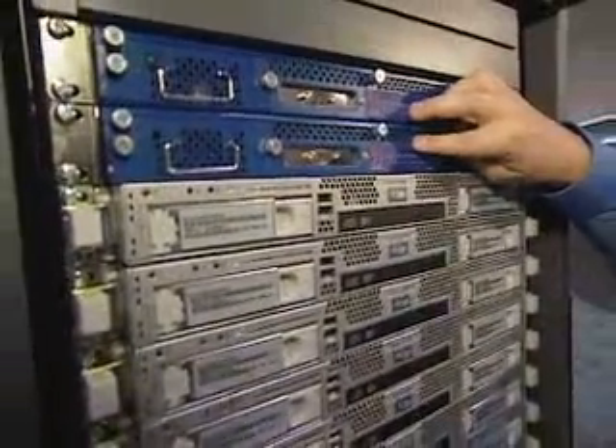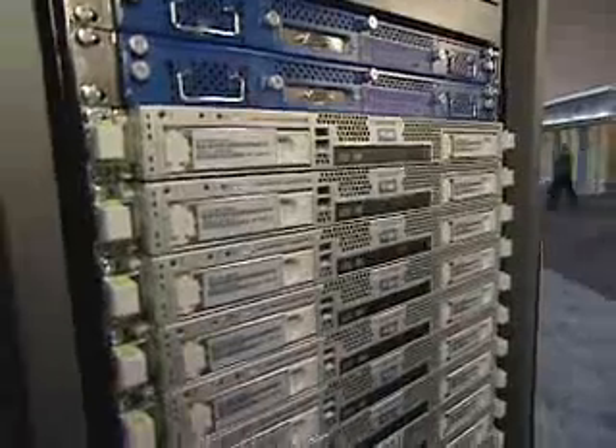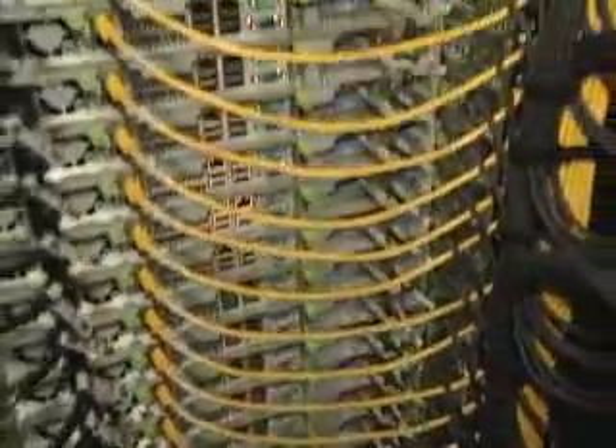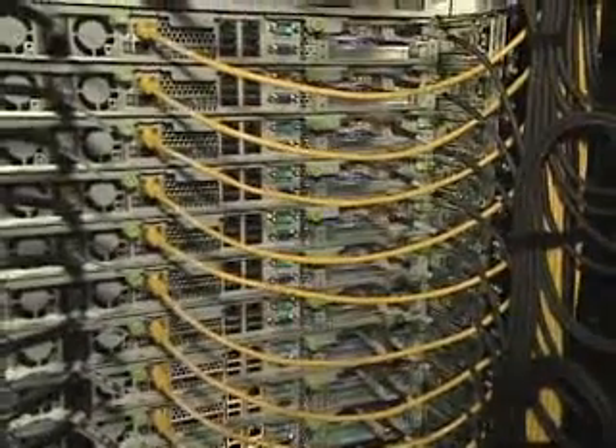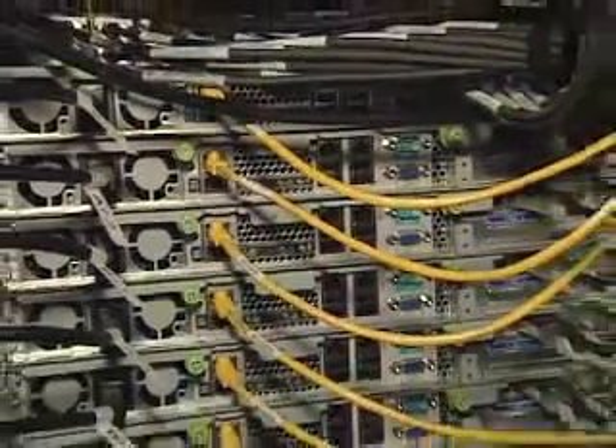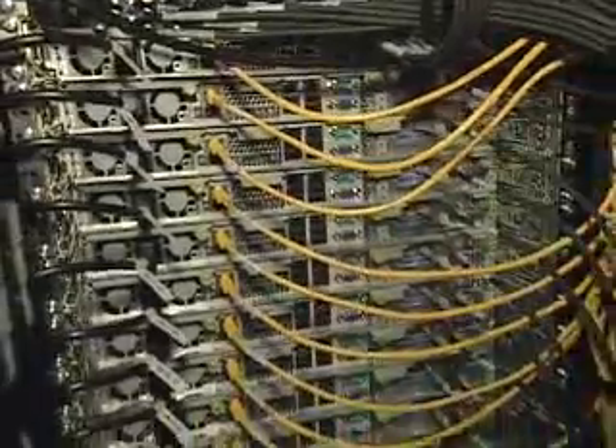These are a Voltaire switch for InfiniBand. At the bottom of the rack we actually have an Ethernet switch. What's really great about this, using the Sun Customer Ready Systems Group, is that the cables are well organized, they're designed, they're the right length, they don't block air flow, and they're labeled.